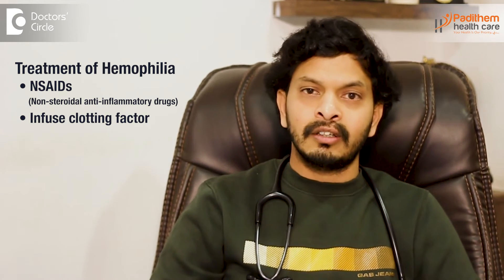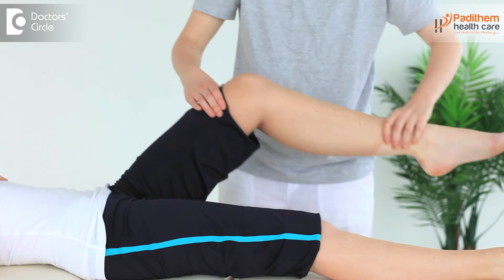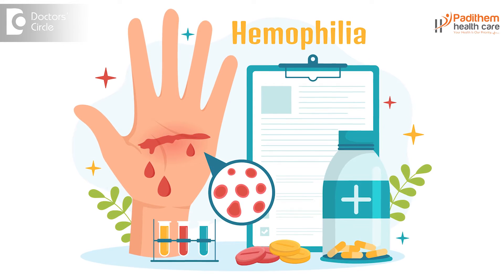Treatment mainly includes symptomatic treatment. If the patient has pain, NSAIDs — non-steroidal anti-inflammatory drugs — are used, but this is temporary treatment. The deficient clotting factors are identified and then infused or transfused into the patient's body. Other treatments include physical activity and regular physiotherapy. Avoiding certain medications like aspirin is very important, as aspirin causes bleeding and can lead to a more severe form of haemophilia. Always inform your healthcare professional about any history of haemophilia or drug allergies.